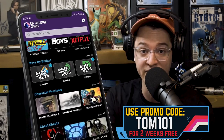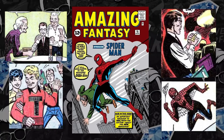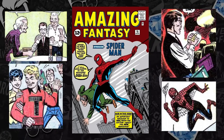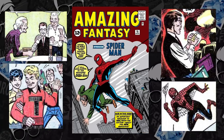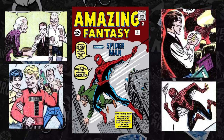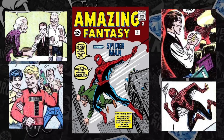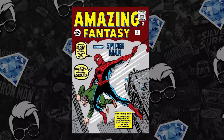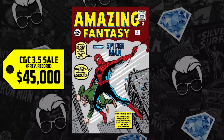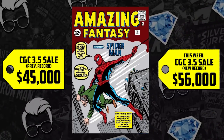Let's look at Amazing Fantasy 15 — the first appearance of Peter Parker, Uncle Ben, and Spider-Man — at number 2. Are we still dealing with the trickle-down effect? A CGC 9.6 sold for $3.6 million, the highest-selling comic book of all time, and the lower grades have all benefited. A 3.5 sold for $45,000 as the prior record, up 24%, now selling for $56,000.